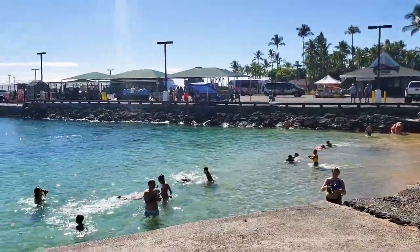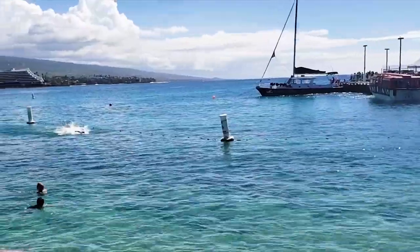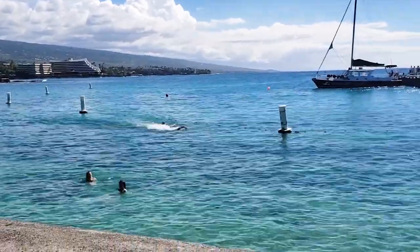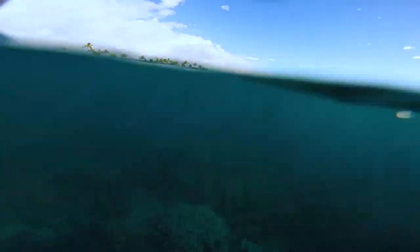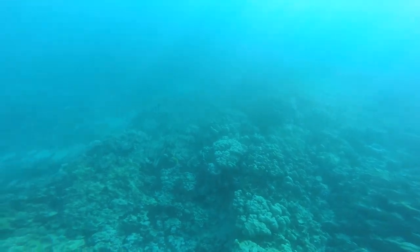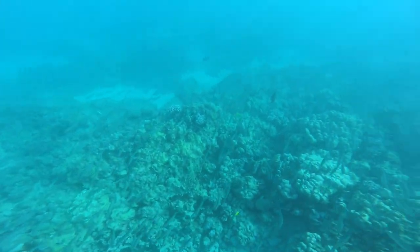If you want to swim, you can swim in this section here. You can also snorkel if you have your own snorkel gear — you'll see there are some snorkelers right out here. You'll want to swim just outside of the buoys and the more you swim out, you'll see lots and lots of healthy coral and lots of different varieties of fish. It's a really good snorkeling spot. No need to book a tour if you just want to get in the water and snorkel and have a carefree day on your own time.